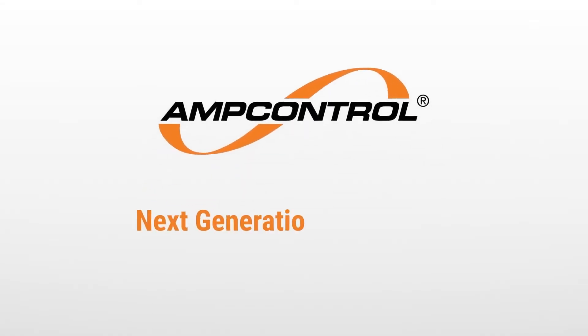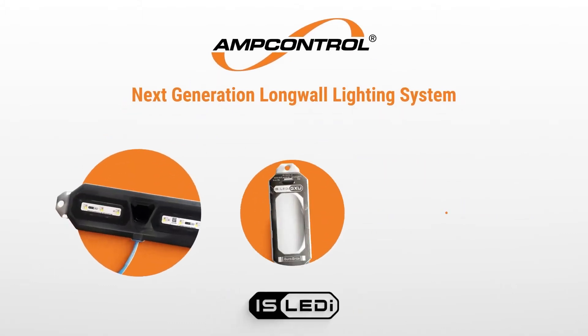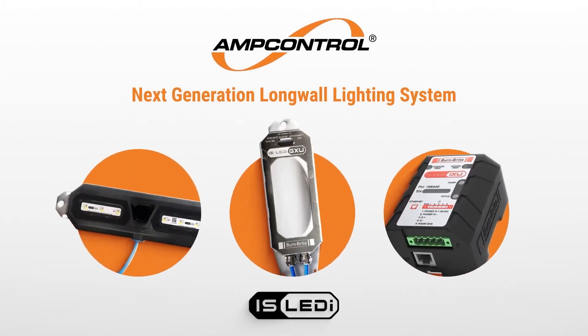Introducing AmpControl's next-generation long-wall lighting system, the Burnbright IS-LEDi, with programmable lighting sequences for both operation and safety communication.